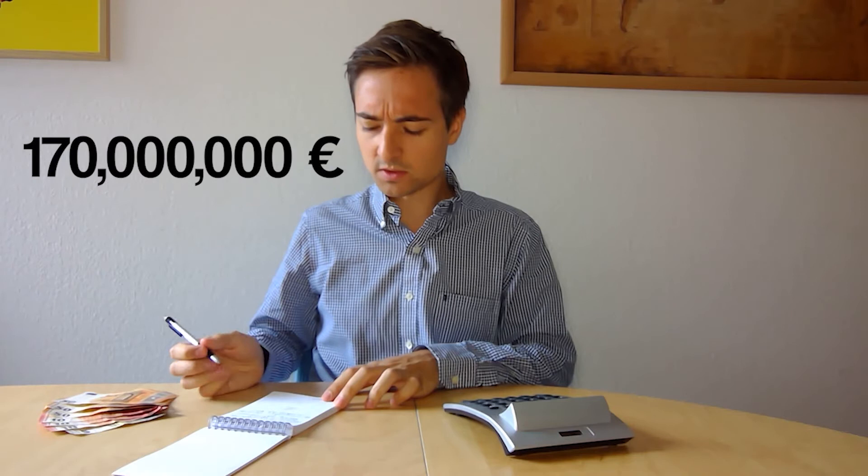Carry the one... 170 billion Euros. So that's the budget of the European Union this year. But who handles this money? And what is it used for? And where does it come from? It's time to talk about wasting money.